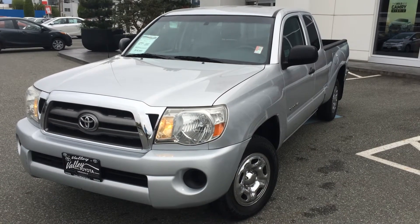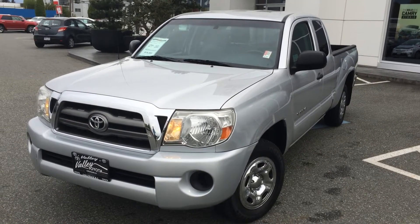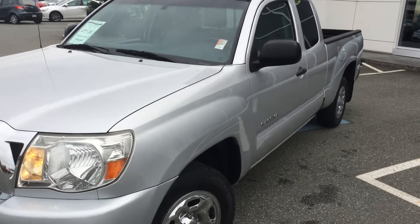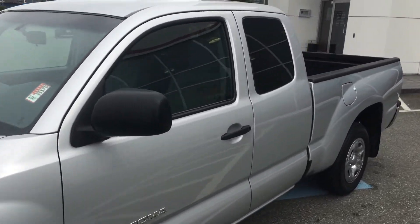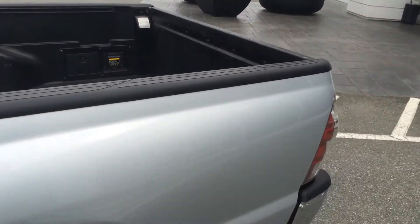Welcome to ValleyToyota.ca. You're having a look at a 2010 Toyota Tacoma, stock number 15125A. This is a local one-owner Toyota Tacoma that was purchased and serviced locally. The previous owner lives in Chilliwack here, but had serviced it out in the Abbotsford area.